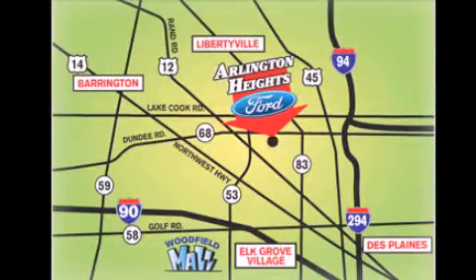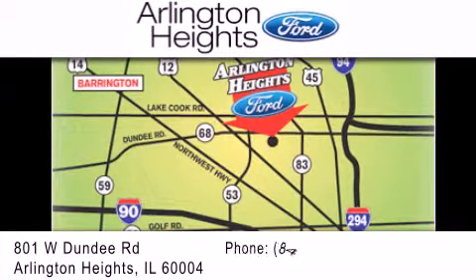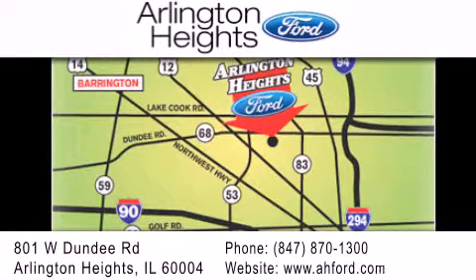Arlington Heights Ford is located at 801 West Dundee Road in Arlington Heights, Illinois, only five minutes north of the Woodfield Mall, number one in what matters most.